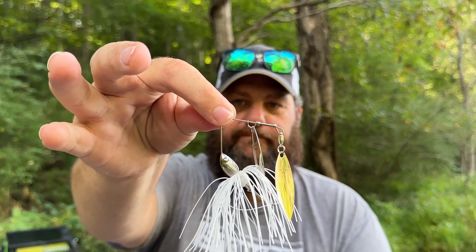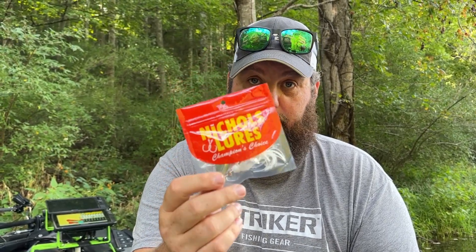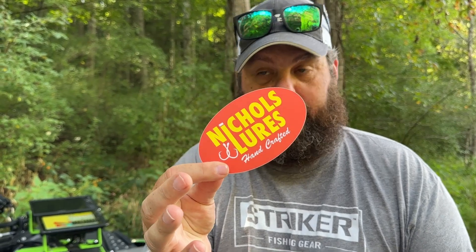First up, some of the best spinnerbaits on the market. Check out this little compact spinnerbait from Nichols. It is absolutely time to throw a compact spinnerbait — they sent a couple of different colors. I like this especially around smallmouth.